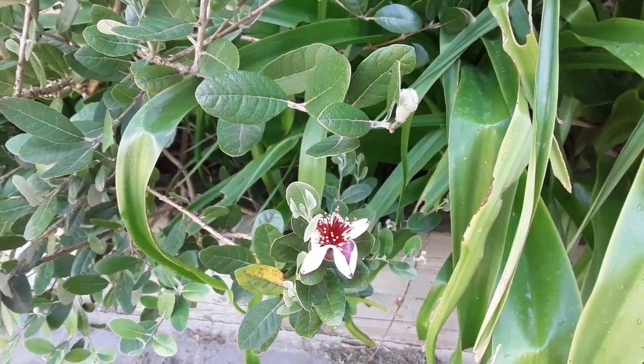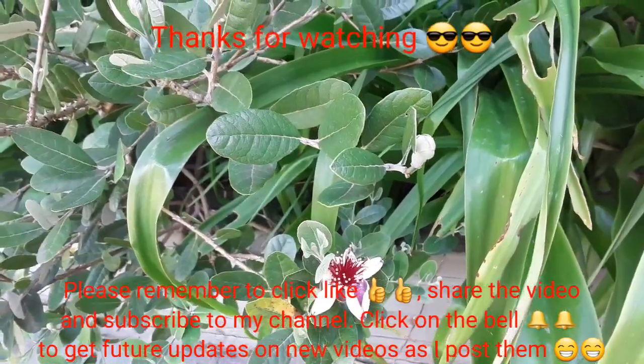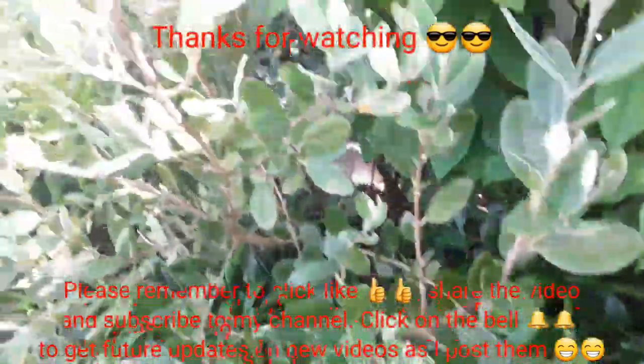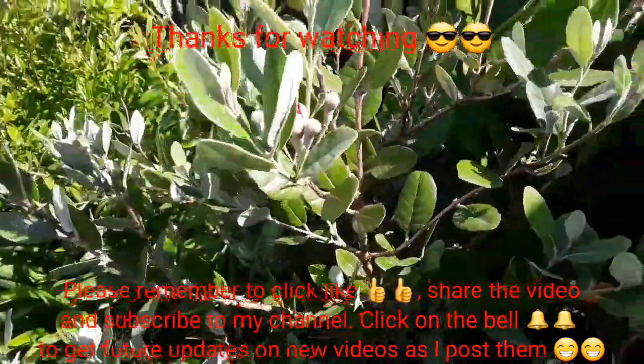I think these flowers are about a week earlier than last year — I'd have to look back at my videos and see if I made a note. See you all in the next video. Brett out for now.